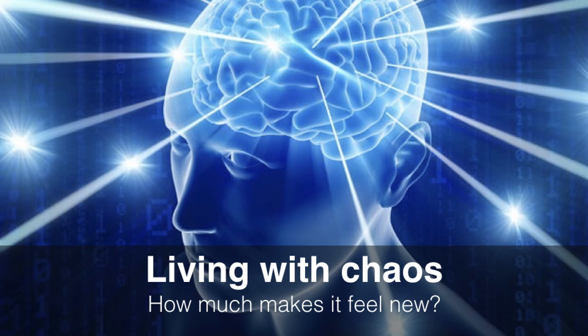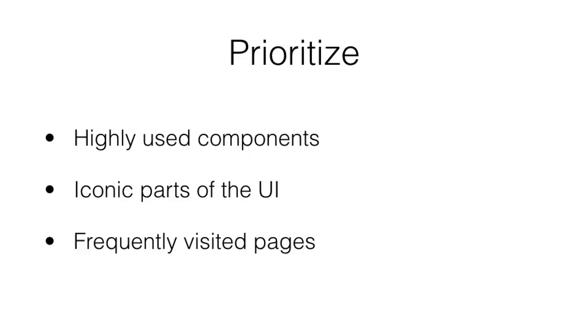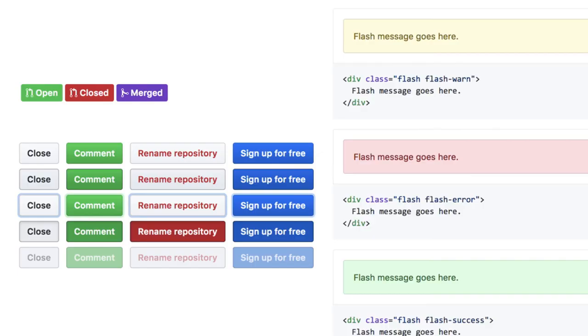So now we're going to live with the chaos. When you're looking at all these hex refs, how am I going to update all this in one go? That's actually impossible. I found it helpful to prioritize highly used components, iconic parts of the UI that people relate to GitHub with, and frequently visited pages. As an example: buttons are really commonly used components across GitHub, our statuses, our state labels, things like alerts — that was definitely a core focus. Luckily at that stage, a lot of it was in Primer.